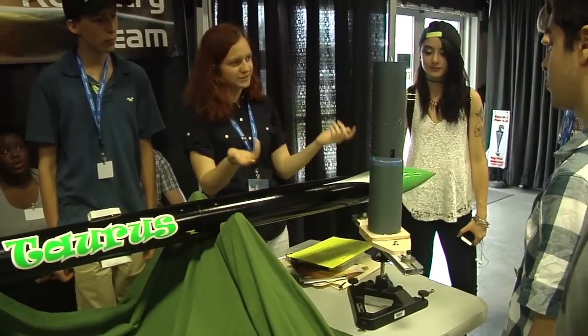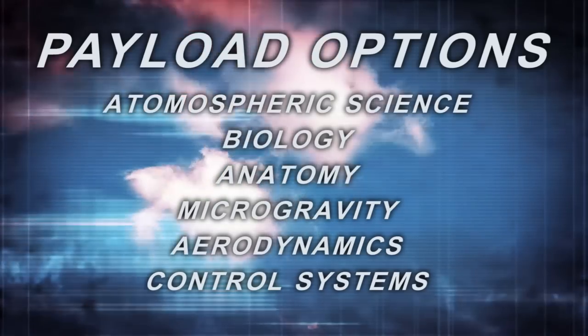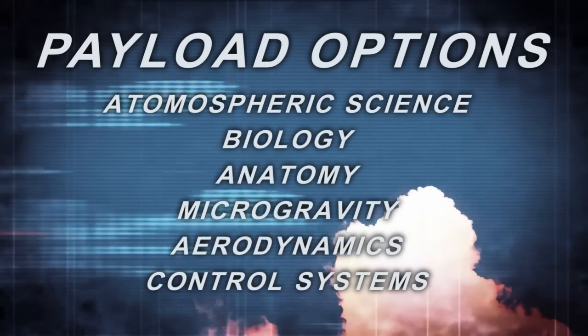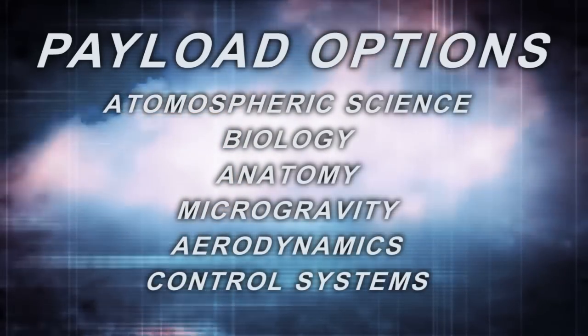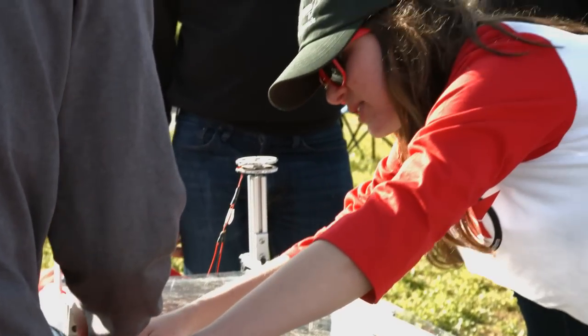In addition to payload packages used for altitude recording and tracking, there are a multitude of possible payload options used for scientific or engineering purposes. These can include atmospheric science, biology, anatomy and human factors, microgravity, aerodynamics, control systems, and many other options.